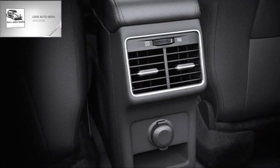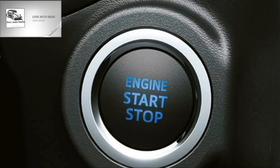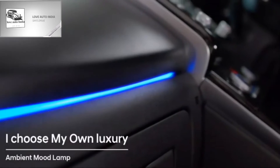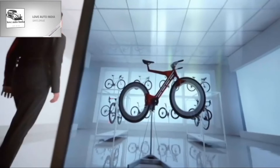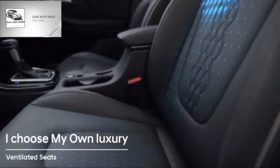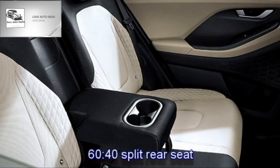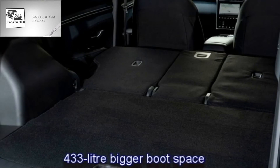Further interior features include rear AC vents and USB port, wireless smartphone charger, push-button start/stop, remote engine start system, ambient lighting, remote keyless entry, electrically adjustable panoramic sunroof, ventilated and comfortable seats with adjustable driver seat, rear seats with 60:40 split options and armrest, and 433-litre boot space.